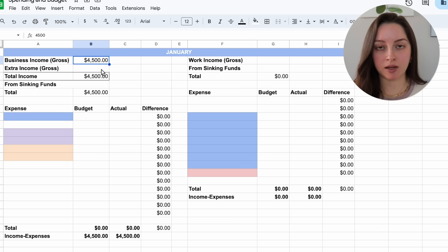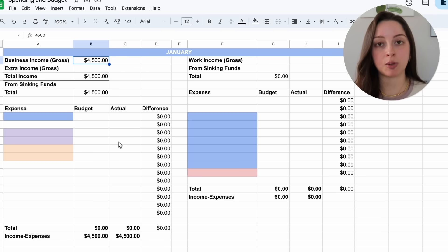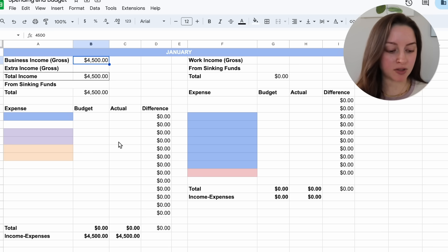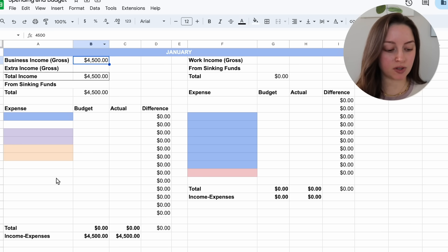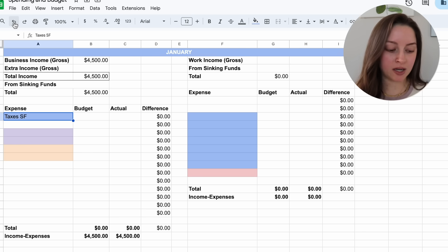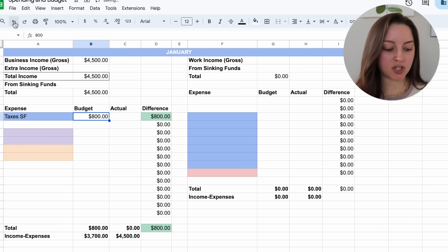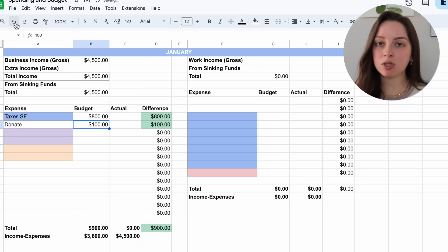I didn't put anything for extra income — I want to play it safe and go as low as I think it will be. As far as these expenses go on the left-hand side, I don't expect to pull from my sinking funds, but if something comes up I will. For my expenses paid from my business income, first up is my taxes sinking fund — I have to pay quarterly estimated tax payments, so I'm budgeting about $800 for January. Next is donating, budgeting $100.